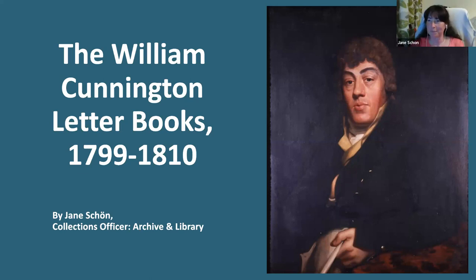Good evening everyone. As some of you will know, I am the Collections Officer of the Archive and Library at the Culture Museum and have been in post for just over five years. I've been working in museums for over 25 years now and during that time, although my focus has been on object collections, particularly archaeological, people have always been a key part of the story.